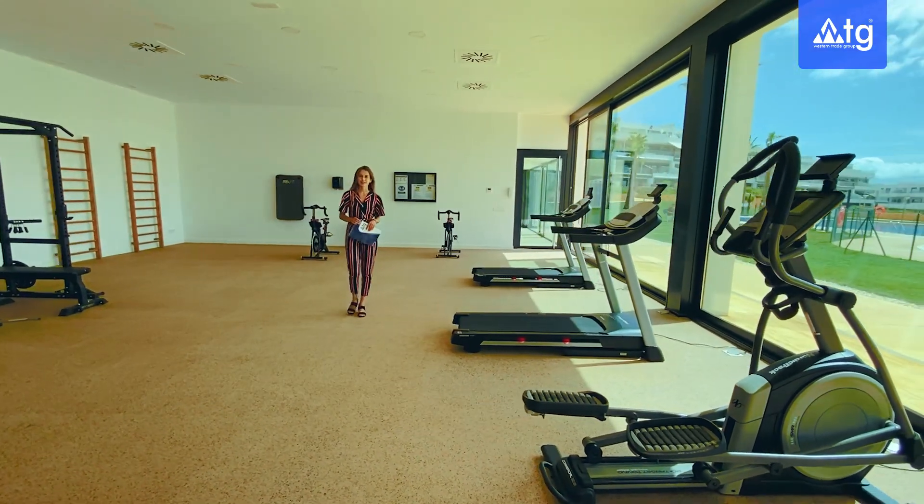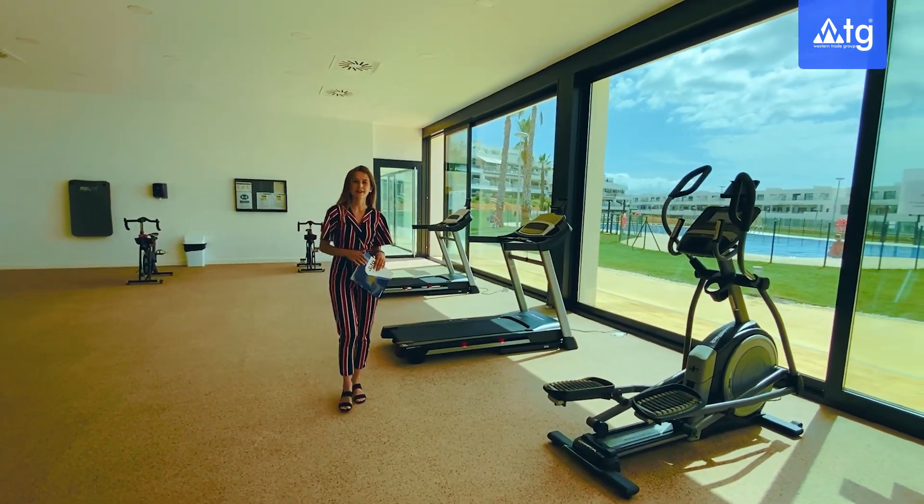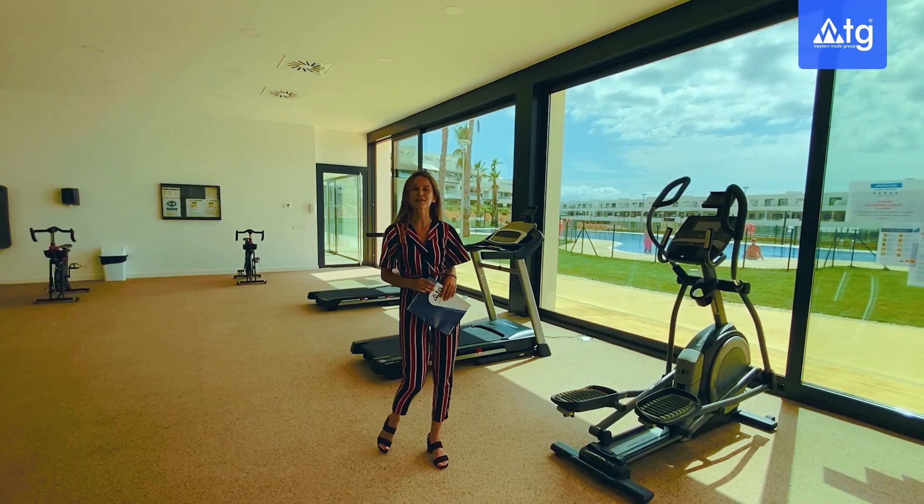Two gyms for the residents of the complex, and outside you can also find a paddle court which is open all year round and of course playground areas for your children.